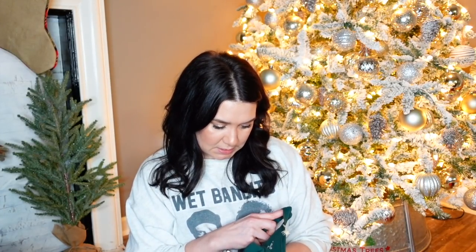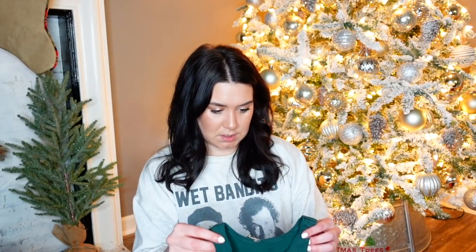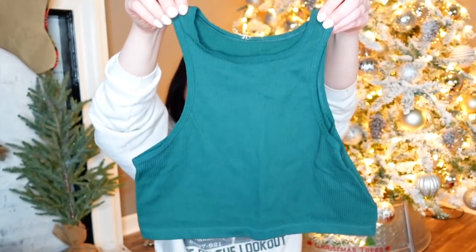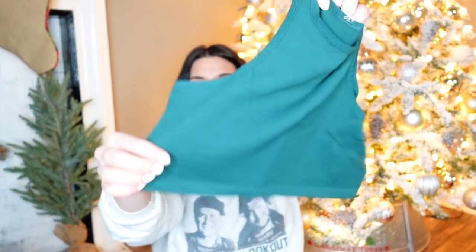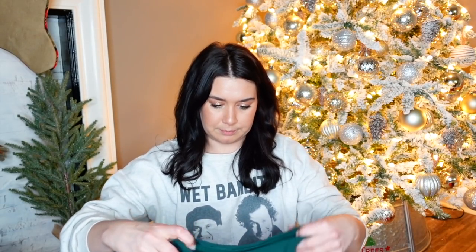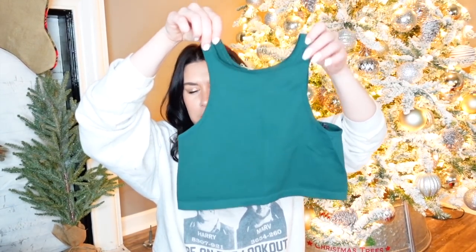This is Out From Under, which is Urban Outfitters, size large. It's teeny-tiny — it's like a cropped ribbed top. It's in this really cute green, perfect for Christmas right now. For a teen — wear that underneath a little open-front Christmas cardigan. Cute.